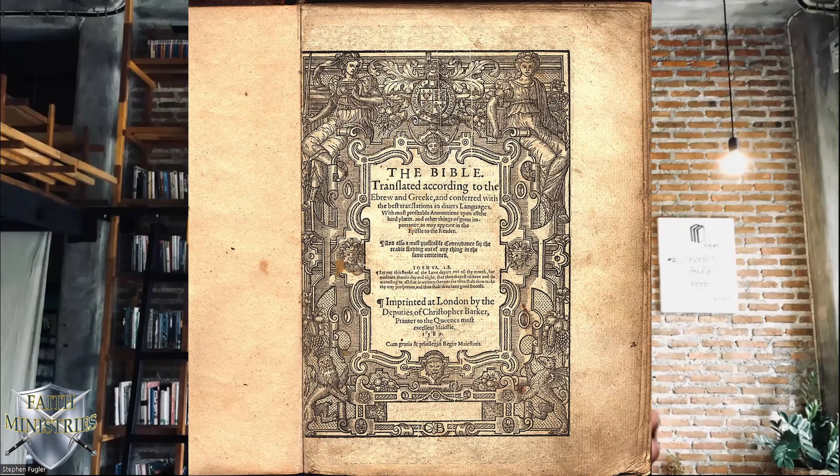It was based upon Greek and Hebrew manuscripts and also a revision of William Tyndale's New Testament, which appeared back in 1526. The Geneva New Testament was published in 1557, but the complete Bible appeared in 1560.